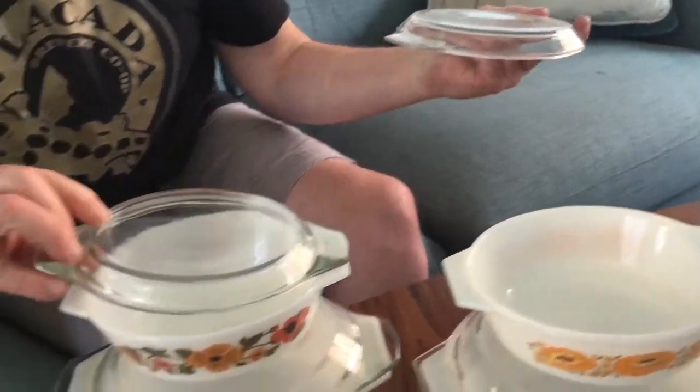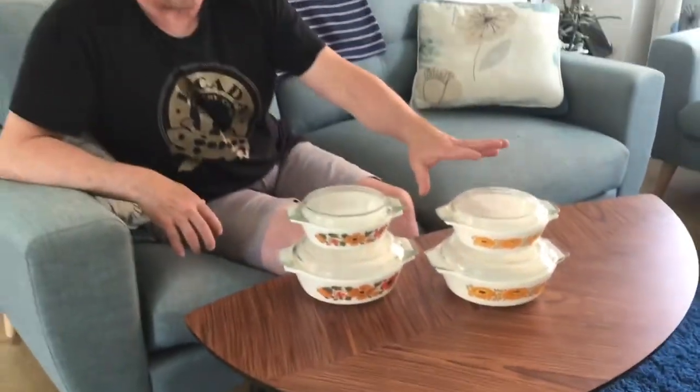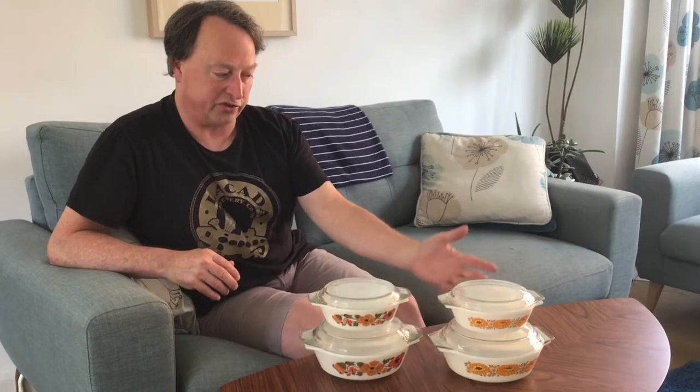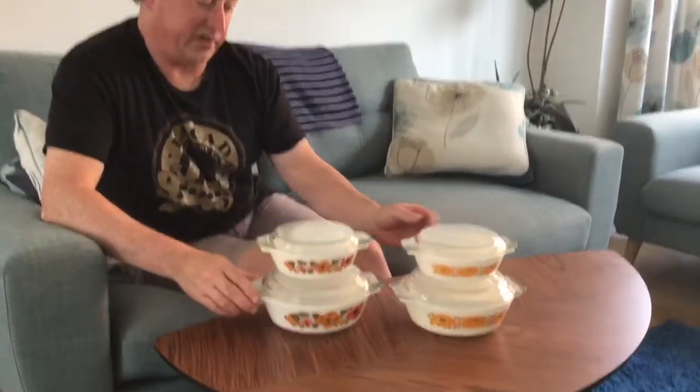An anomaly is that you can find items in the Sunflower pattern that have both markings: some of the first ones will have the JAJ logo, and then a little bit later, in the last year or two, they would just put the 'England' logo. It's hard to tell what happened — maybe they had casseroles without the patterns applied yet but with the logo already stamped on the bottom. It's just an interesting thing I've been trying to pin down, because some of the company history is not very well documented.